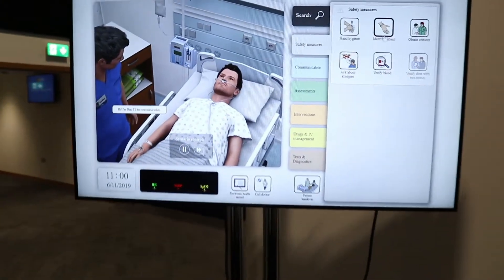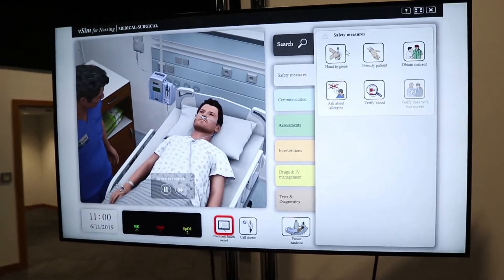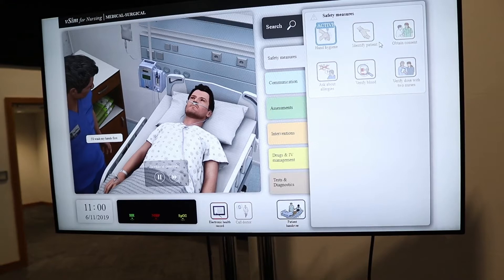Hi, I'm Dan. I'll be your nurse today. I'll wash my hands first.